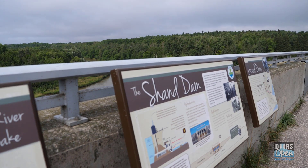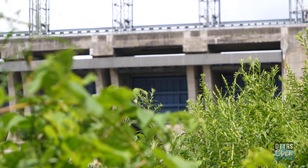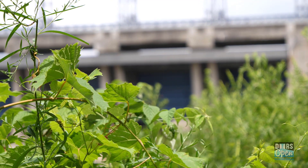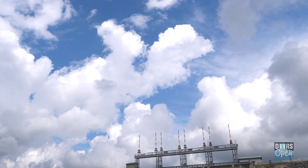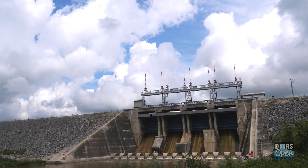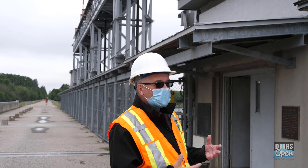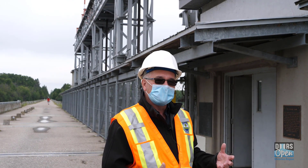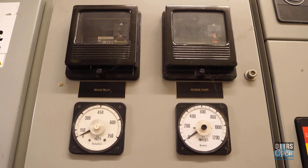This dam first went into operation in 1942. It's been improved over the years, but it's an incredibly well-designed dam. Certainly the technology has evolved, and as technology has evolved, we've incorporated some of that into the dam. So we'll take you in — this is, I would say, our five-star control room because it's our newest one. One of our operators visits our large dams once a day.